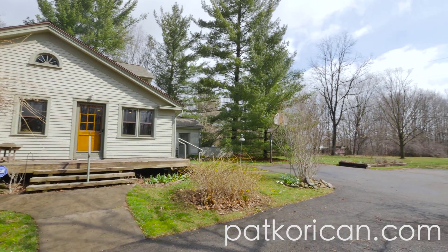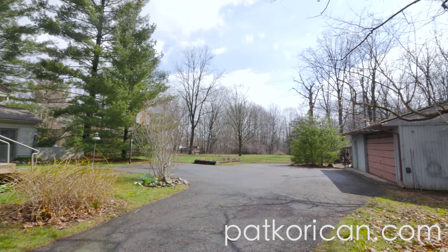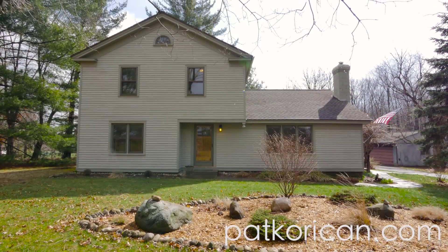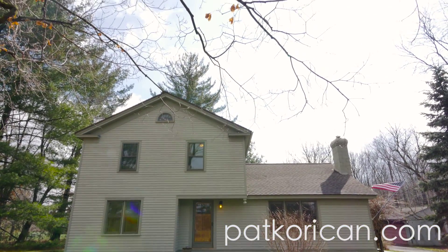Originally built in 1945, this meticulously maintained home was once a single-story cinderblock ranch, and has been lovingly transformed into the winsome two-story abode you see today. Step inside this five-bed, two-bath home, and you'll be ready to move in in no time flat.